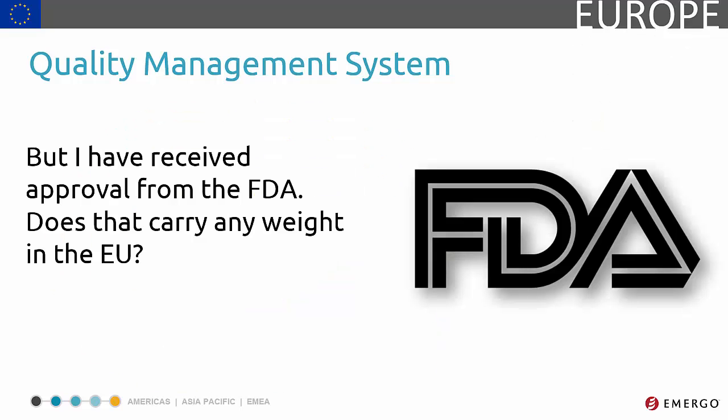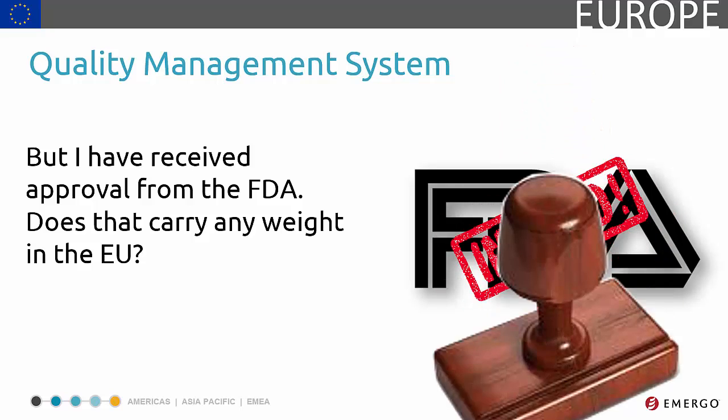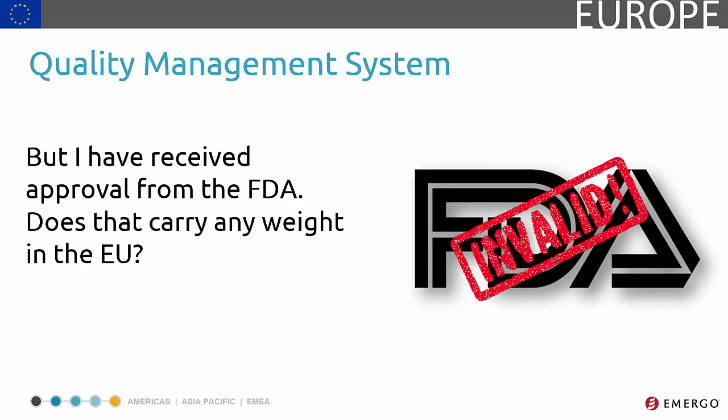So what happens if you already meet FDA QSR? Similar to how the U.S. FDA does not recognize ISO 13485 as an acceptable quality management system, the EC does not accept FDA QSR. Don't fret though — if you already have a U.S.-based quality system in place, you've already laid the groundwork for complying with European quality system requirements.